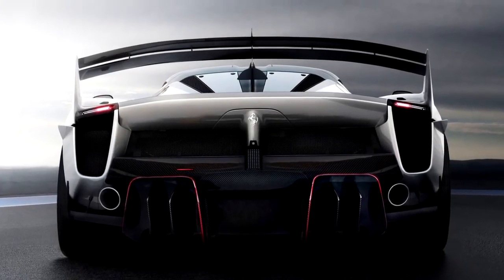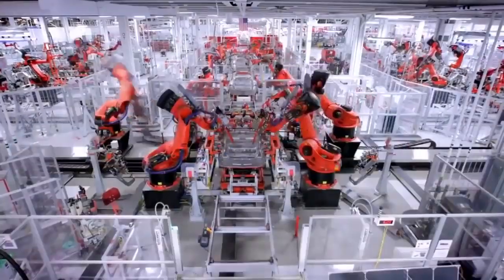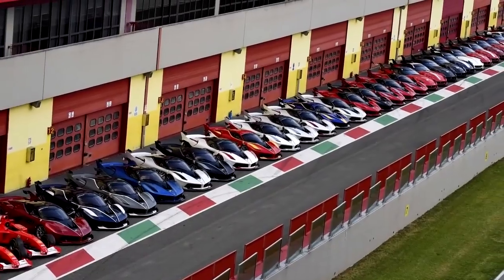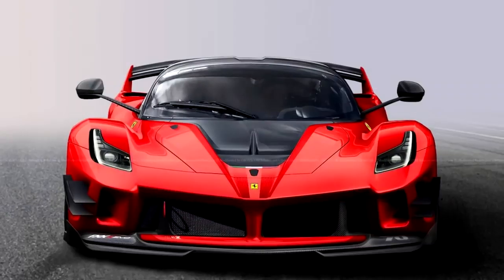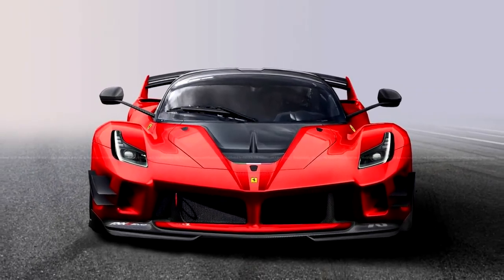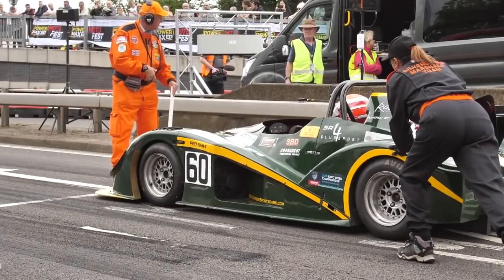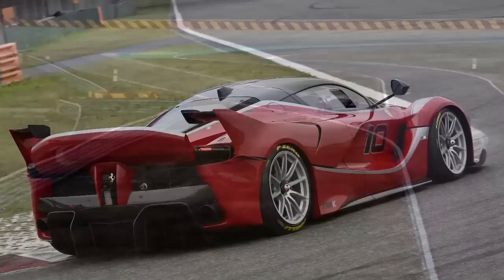The car has four driving modes: qualify, long run, fast charge, and manual boost, which uses all the power of the engine and batteries for maximum performance. Production of the Ferrari FXXK started in 2015 and continued until 2017 with only 40 cars produced. The cars are kept serviced and maintained by Ferrari and are only available to owners at track day events. The price for one of these cars is 3 million dollars, which also gets you track time at famous circuits and a team of racing support specialists.